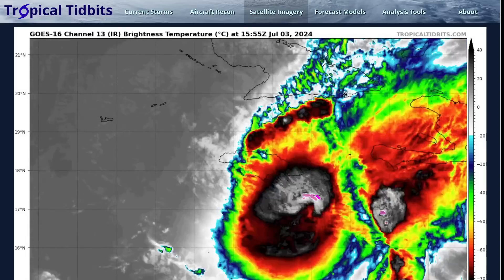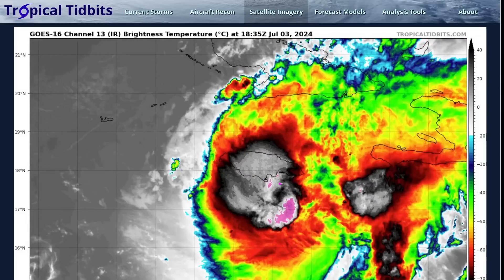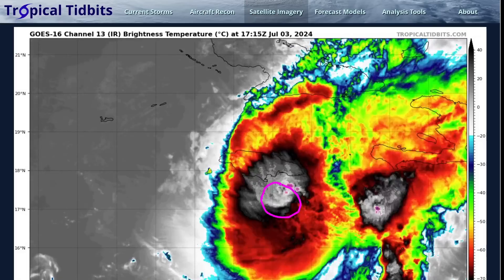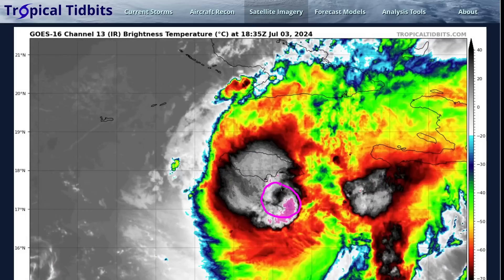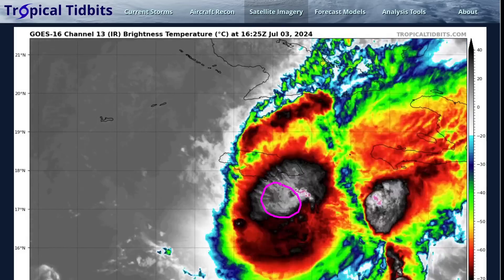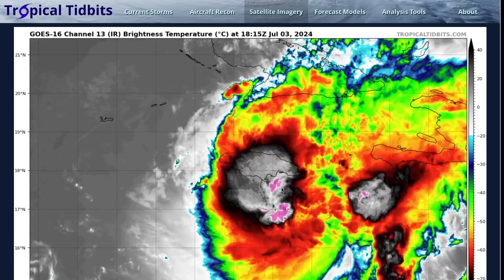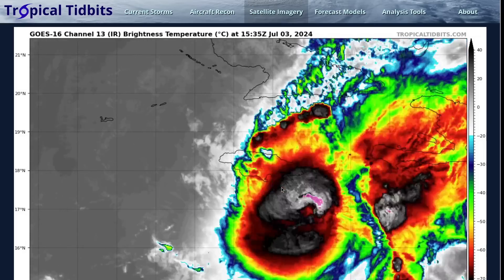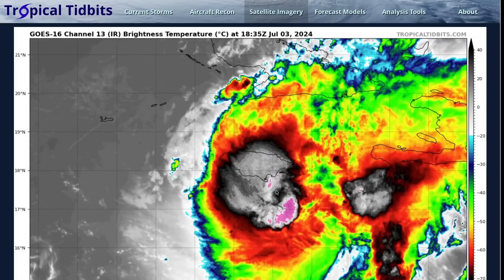We've seen at times only a partial eyewall in these deep convective cloud tops on the north side. In the last hour, it has made another run at closing that eyewall off, so the hurricane is still displaying some resilience to the hostile conditions, but it is not yet through them. For at least the next day, conditions will be doing battle with the hurricane, and how well it resists will determine a lot about its future.